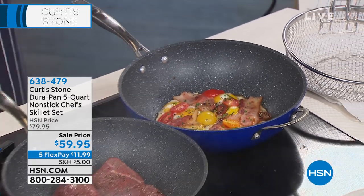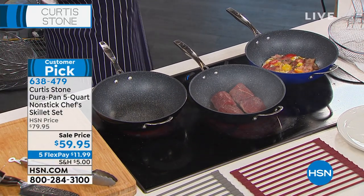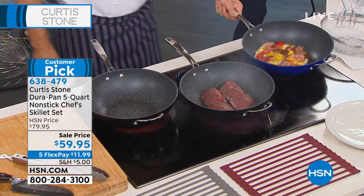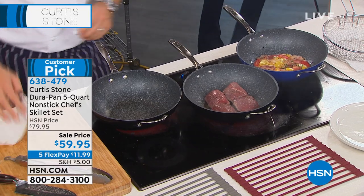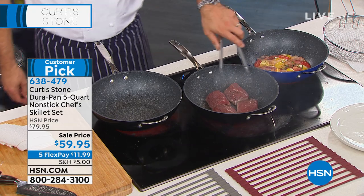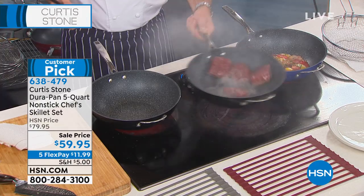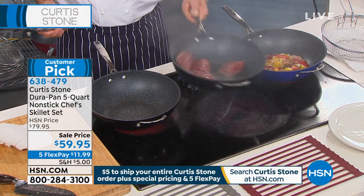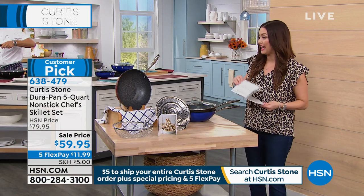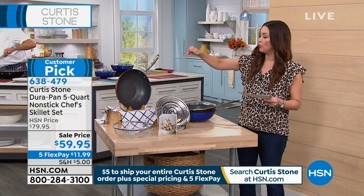Are we moving on to our four-piece set now? Let me give everybody the information on the four-piece set, because this is another one of those pans that's kind of like one-and-done, because it's like a wok, it's a pan, it's a pot — it's whatever you need it to be — all with that five layers of non-stick technology. Today you're not only getting the pan, you're getting the steaming insert included, the fry basket included, and the lid included.